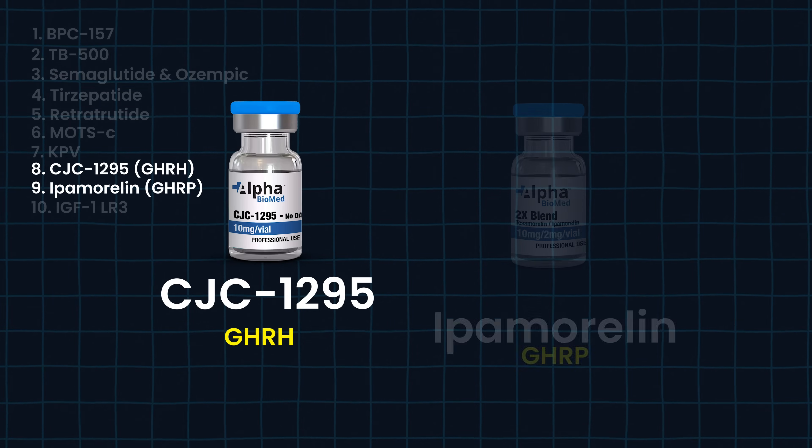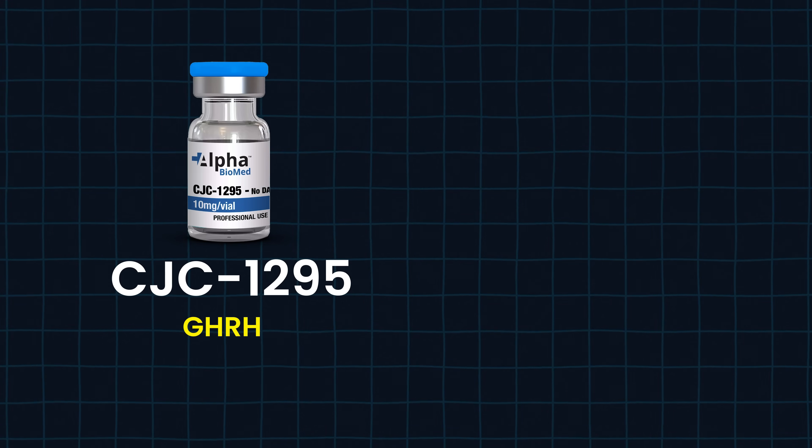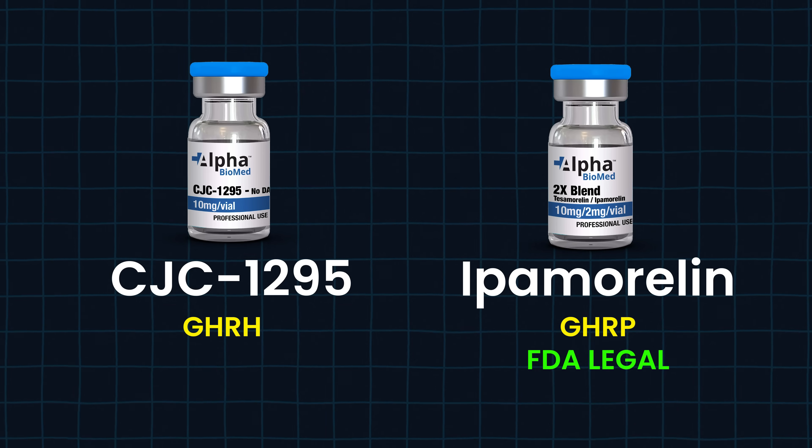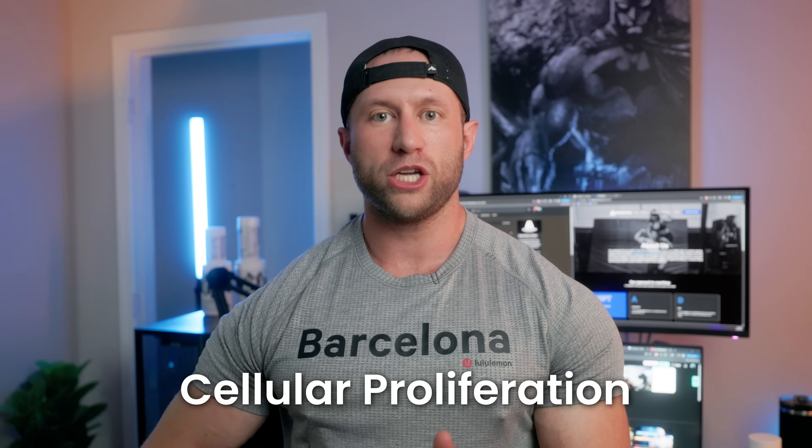The next two are usually run in tandem together: CJC-1295 and ipamorelin. Ipamorelin is FDA legal, so it can be scripted from your doctor — one of the few on most peptide lists actually legal for human consumption with good studies to back it. CJC-1295 is a growth hormone releasing hormone, while ipamorelin is a growth hormone secretagogue categorized as a GHRP. Run together, you have a higher odds of increasing growth hormone production naturally, which converts to IGF-1, causing cellular proliferation such as muscle hyperplasia and creation of new muscle tissue, and can also boost the immune system, improve hair, skin, and nails, and aid in fat loss.